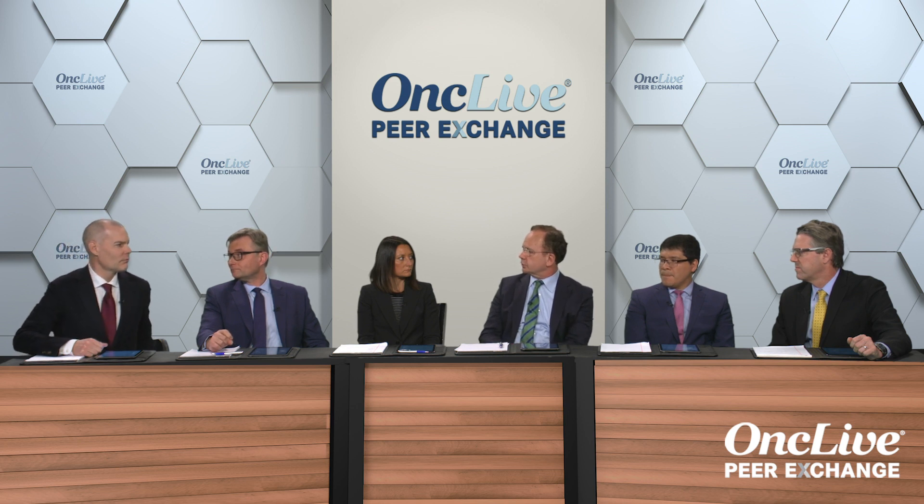If you see a patient coming as a lymphoma expert — they have a diagnosis of large cell lymphoma, just a diagnosis of large cell lymphoma — what would you routinely request at Cornell, at your institution, to try to customize your treatment?